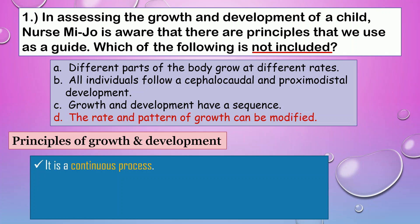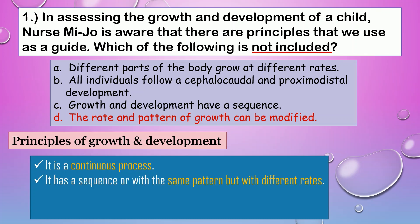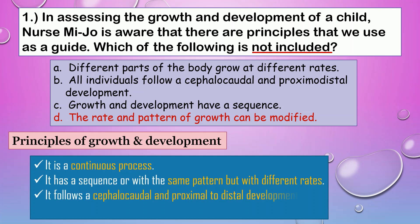First, growth and development are a continuous process that starts from conception until death. It is a sequence or with the same pattern but with different rates. It follows a cephalocaudal and proximal-to-distal development. Finally, there is an appropriate time for the initiation of certain skills.